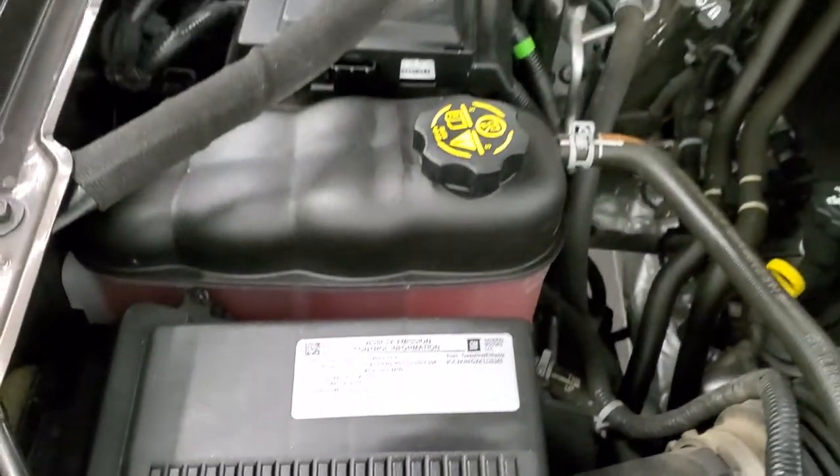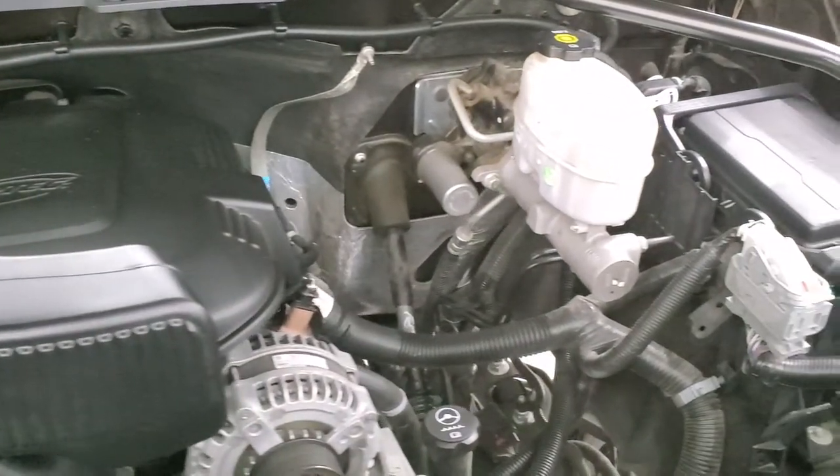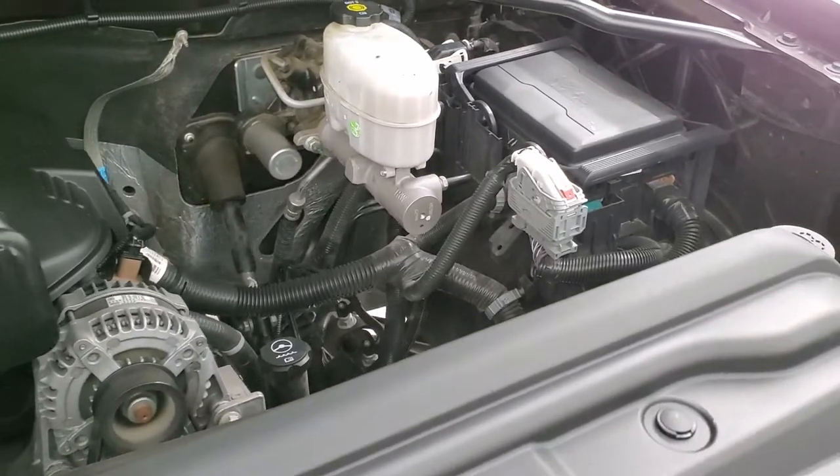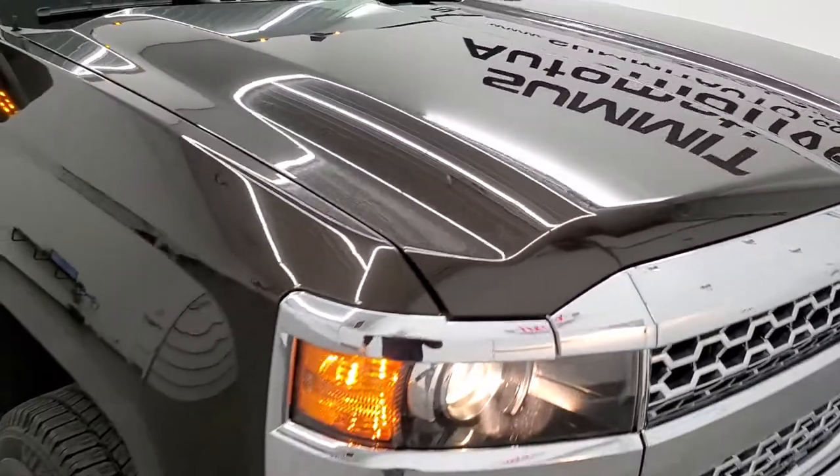This truck has been fully safetied and inspected by our service shop, has a fresh oil and filter change, all fluids checked and topped off, four brand new tires — and this truck is 100% ready to go.